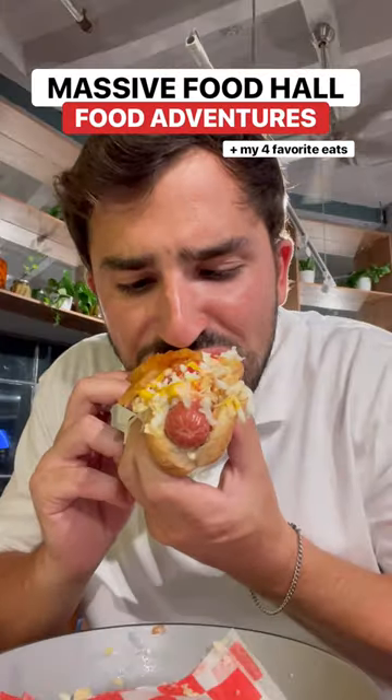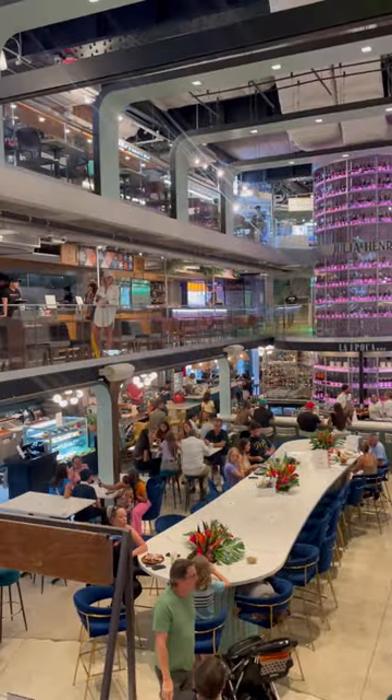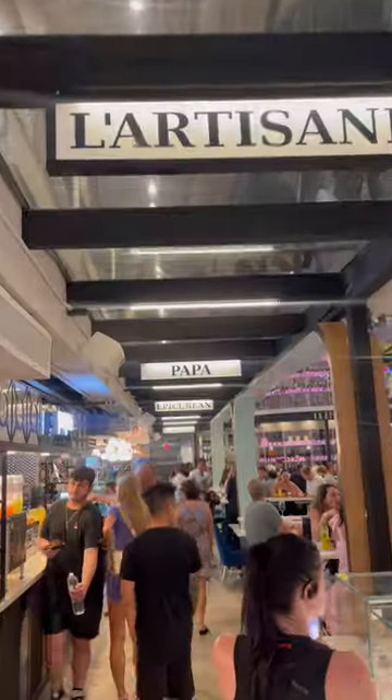If you're looking for a place to have a full food adventure all in one spot, this is it. This weekend I went to the biggest new food hall in Miami, Julian Henry's, which is in an unmarked building in downtown Miami.